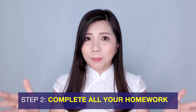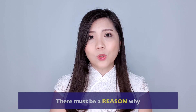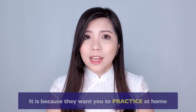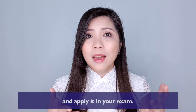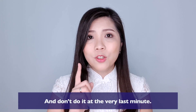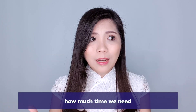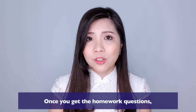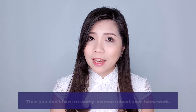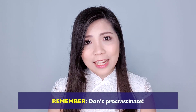Step number three would be to complete all your homework. There must be a reason why school teachers give you homework — they want you to practice at home so that you can remember the steps and apply them in your exam. Don't do it at the very last minute. It's best that once you get the homework questions, you do it on the same day. Remember, don't procrastinate.